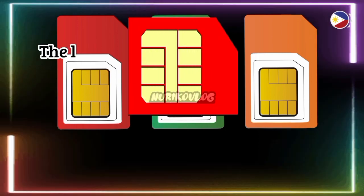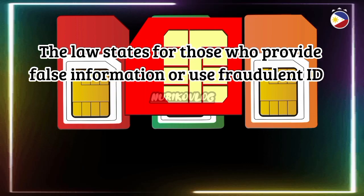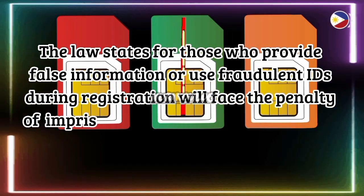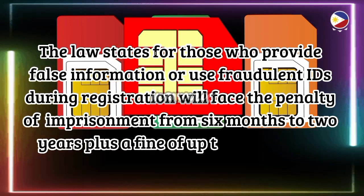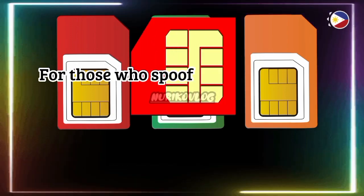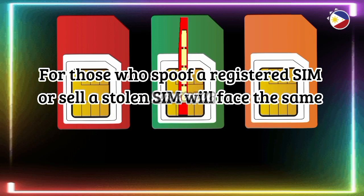The law states that those who provide false information or use fraudulent IDs during registration will face the penalty of imprisonment from six months to two years, plus a fine of up to 300,000 Philippine pesos. Those who spoof a registered SIM or sell a stolen SIM will face the same punishment.